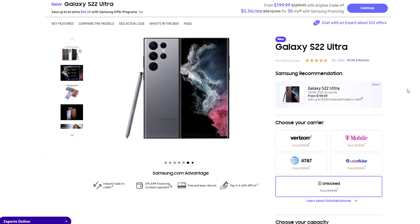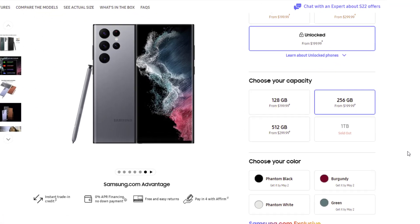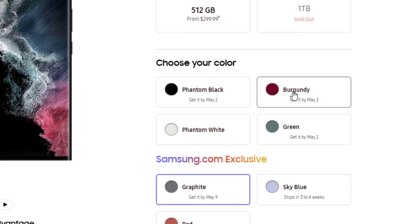I'm going to scroll down a little bit. I am going to choose the unlocked version as an example. I'm going to go down and instead of choosing the 120 gigabyte model, I'm going to pick the 256 gigabyte model, which is also as low as $200. That's a crazy deal.